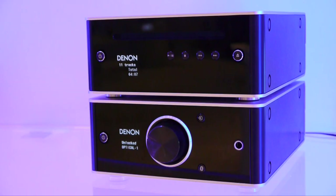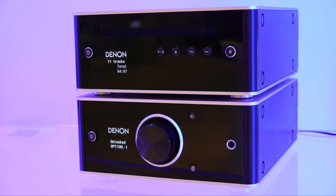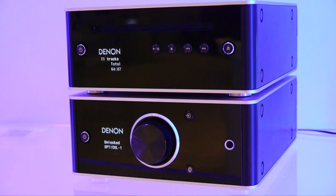This consists of the PMA50, which is a digital amplifier released in January for £399, and the matching DCD50 CD player that comes out this month at a list price of £329.